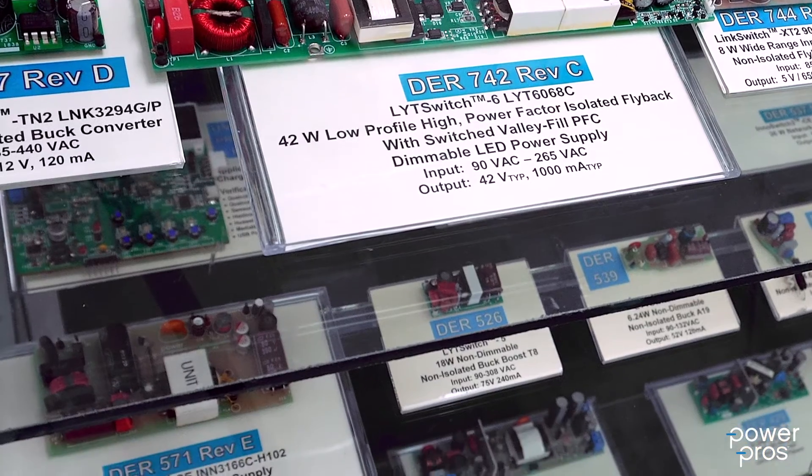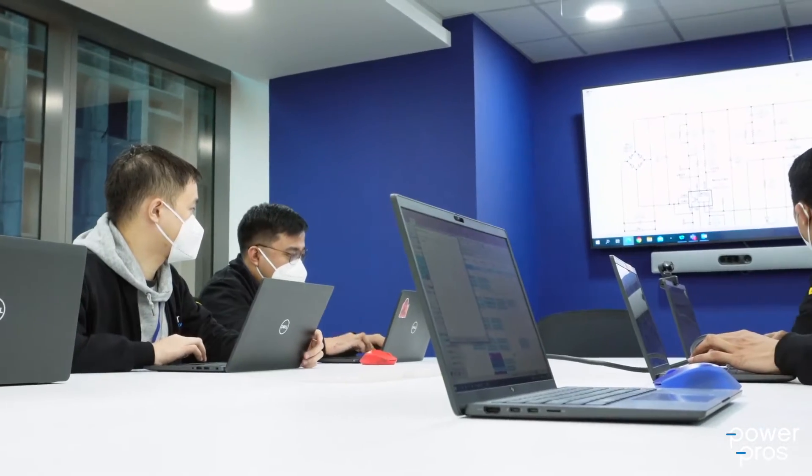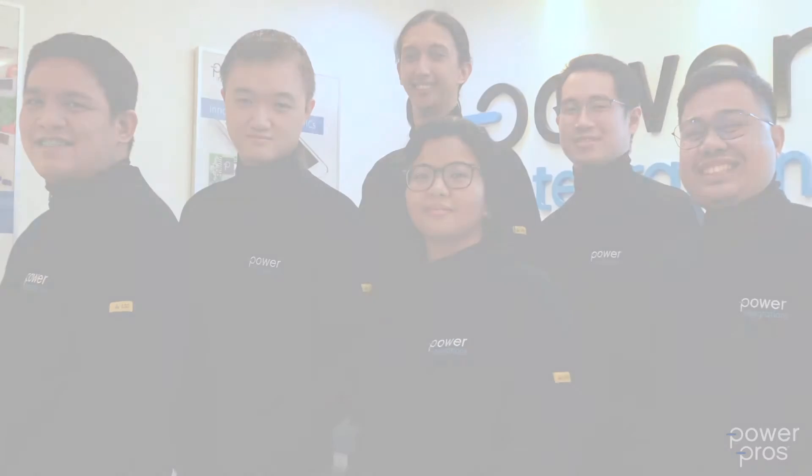All the tools are available. No job is too big or too small and we are ready to help you make your winning design a success. Count on the Power Pros as part of your team. Contact us anytime at Power.com. See you soon!